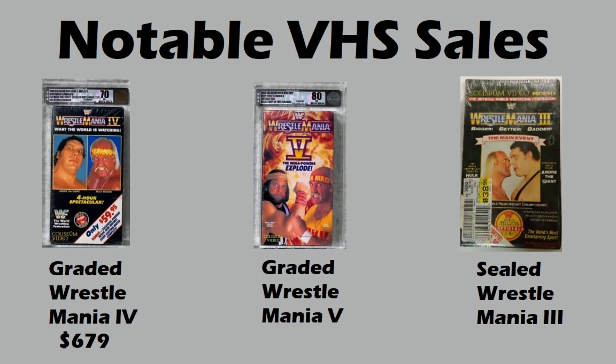Let's move on to WrestleMania V — Macho Man vs. Hulk Hogan, The Mega Powers Explode. One of my favorite VHS cover arts for WrestleMania of all time. This one only $405. I say only $405 because I'm comparing it to WrestleMania IV. WrestleMania III sealed — this is Hogan vs. Andre, probably the most iconic moment in professional wrestling history when Hogan slammed Andre the Giant. This one commanded $876.